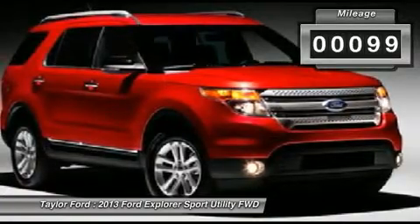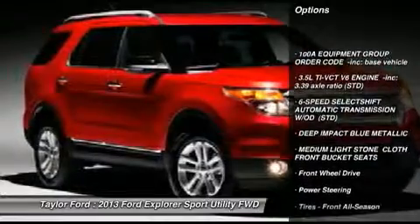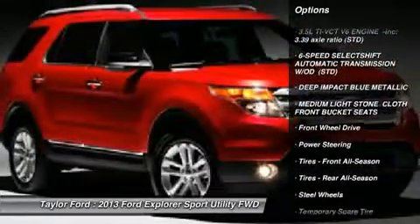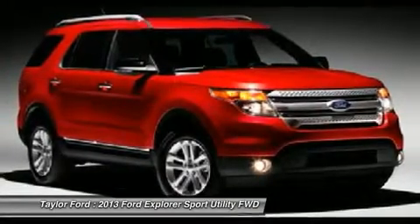Here are some of this vehicle's great options: traction control, stability control, anti-lock braking system, steering wheel audio controls, air conditioning, adjustable steering wheel, and power steering.